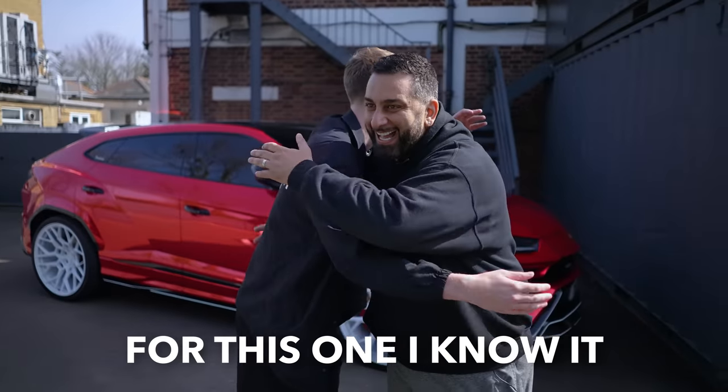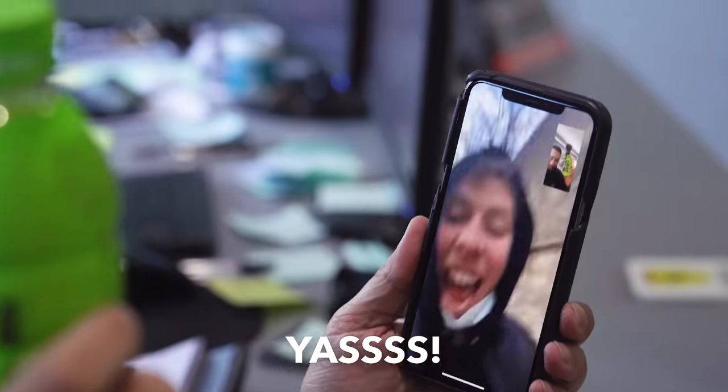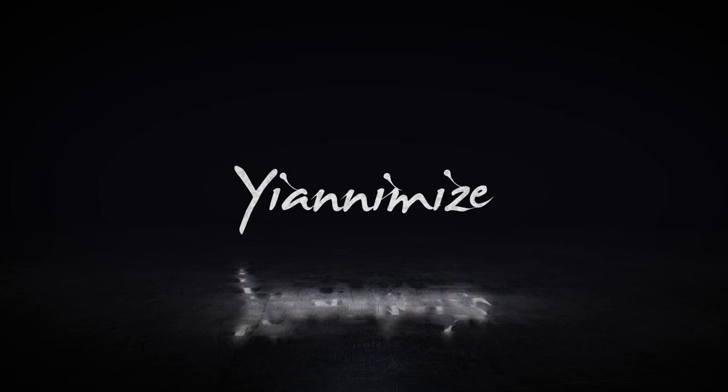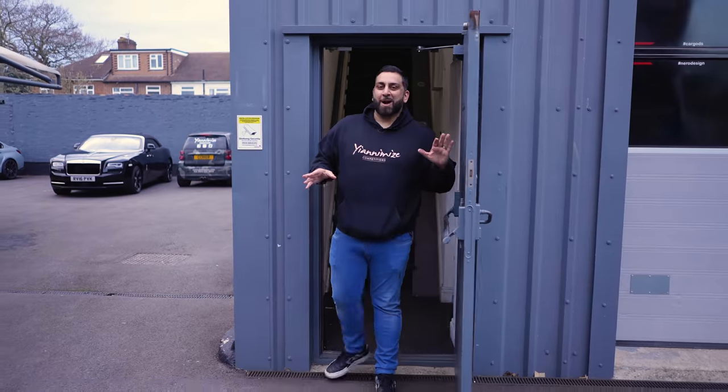I brought you to the right man for this one. I know it, it's down. It'll look a hundred times better than that when it leaves here. That's unbelievable. Here at Yanomize, we get asked to wrap loads of different cars. But today, it's going to be something real different. It's got something to do with this.